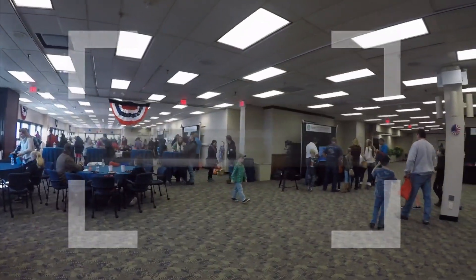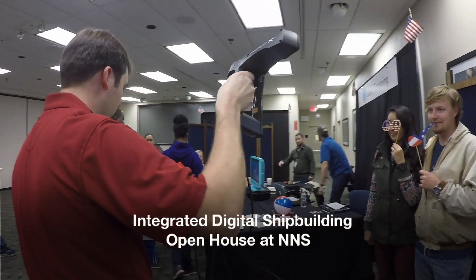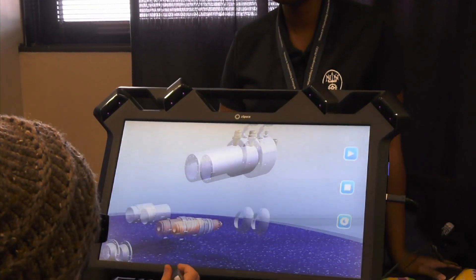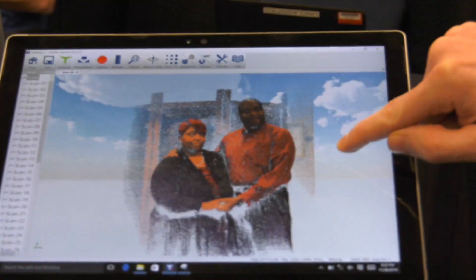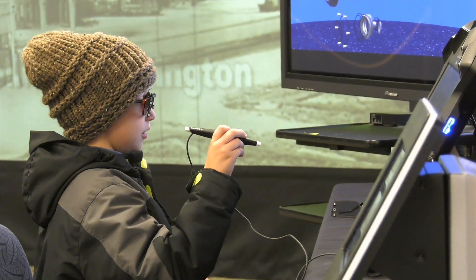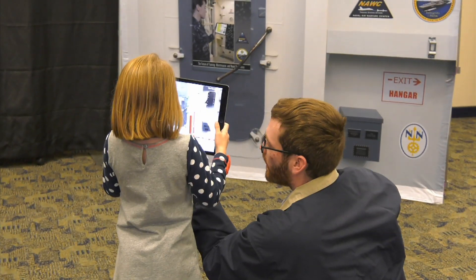Dozens of shipbuilders and their families attended the Integrated Digital Shipbuilding Open House in November. Shipbuilders set up displays showcasing new technology and how it will be used on the job. Attendees learned everything from augmented reality to digital work instructions, laser scanning, and additive manufacturing. The open house drives home the shipyard's focus of Invest in Improvement of People, Technology, and Facilities.